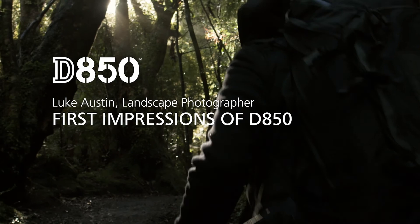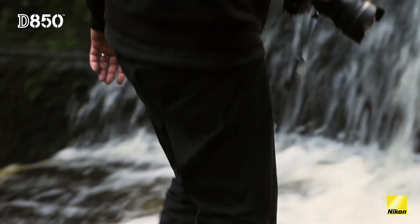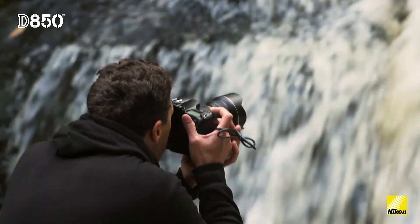My name is Luke Austin. I'm a professional landscape photographer from Western Australia. I'm here on the South Island of New Zealand testing out the new Nikon D850.